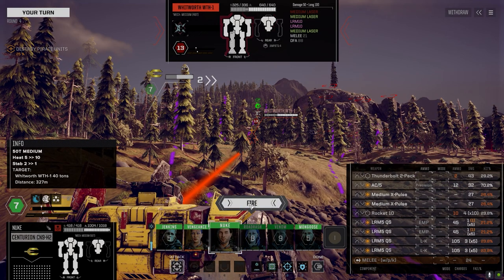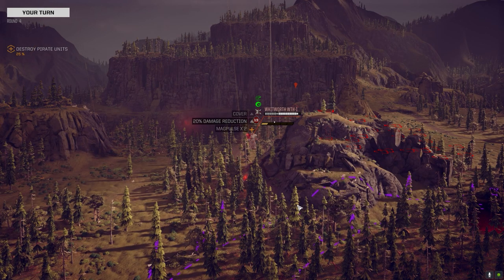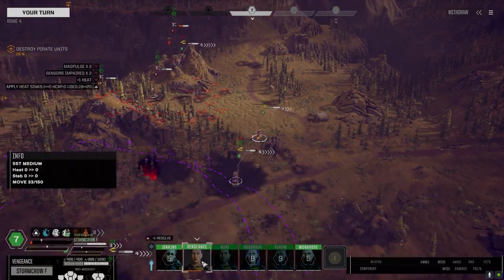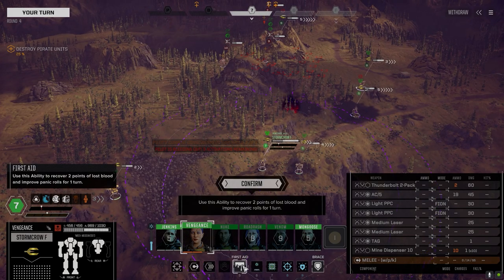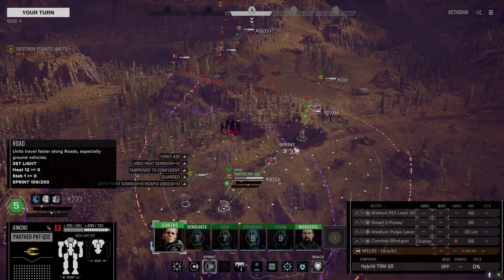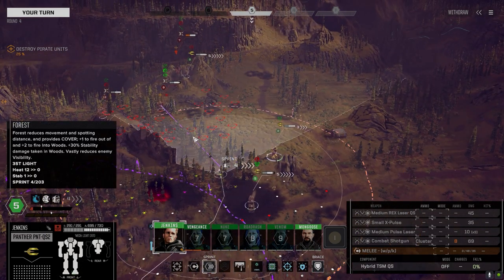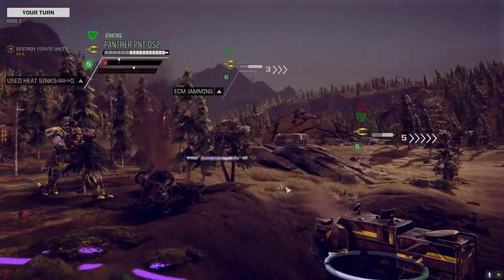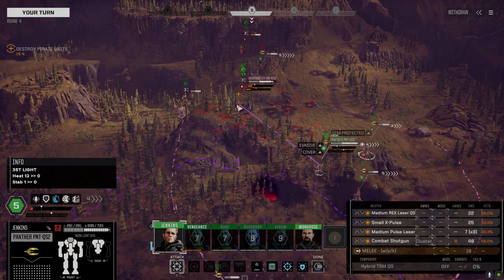Not too bad — keeping with that loadout. Three activations remaining. Sitting still for a second — she's not being threatened by anybody so I'm not worried. They've got more to worry about than her.